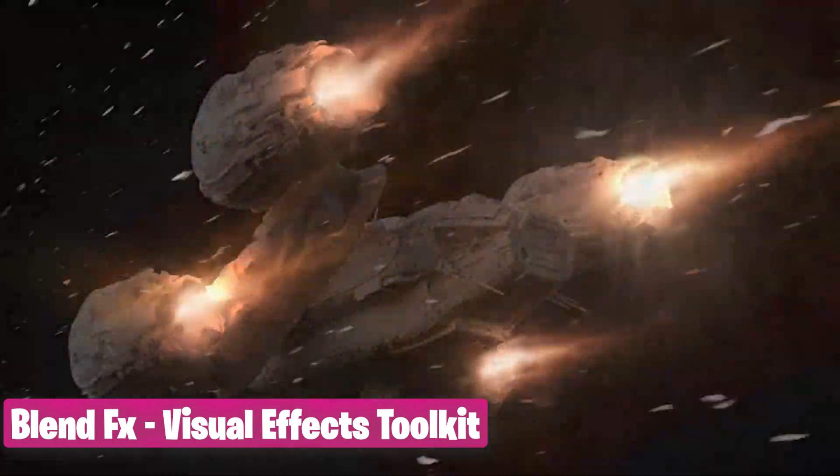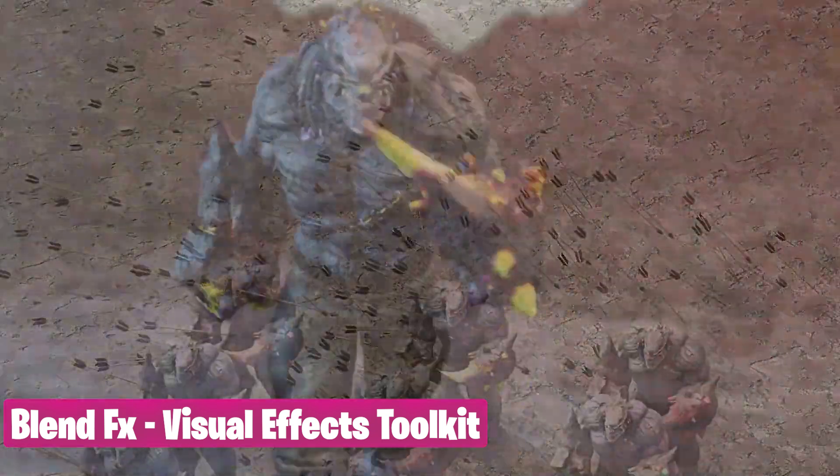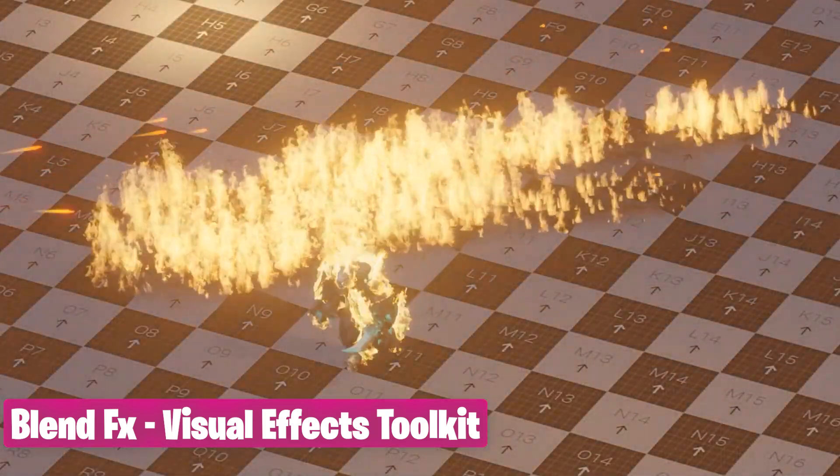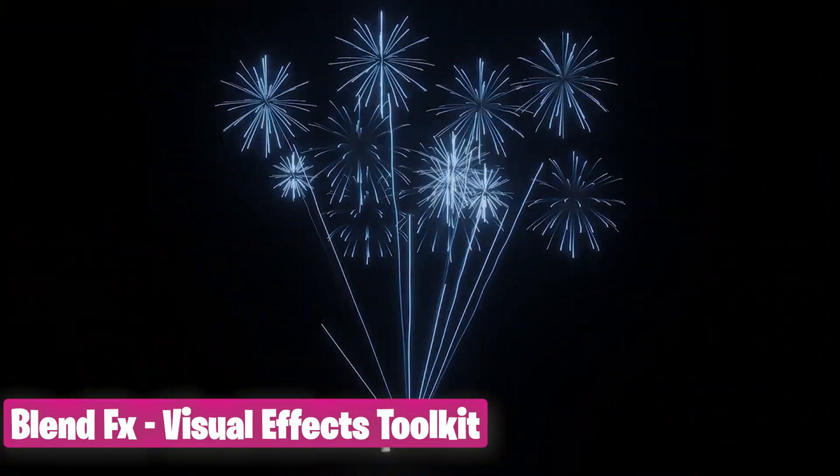You can also check out BlenderFX, which is a collection of effects to add detail to your animations. It comes with a ton of effects like fire, wind, projectiles, and more.